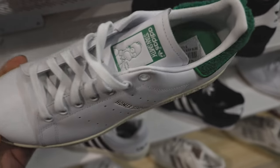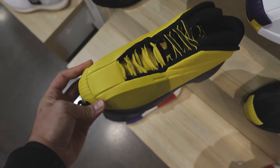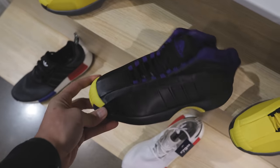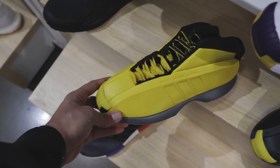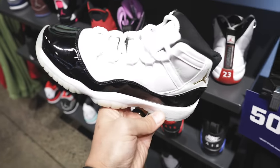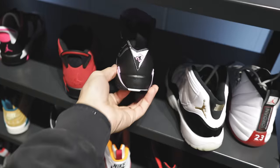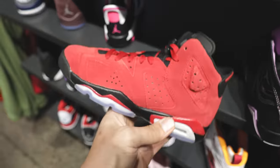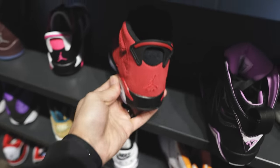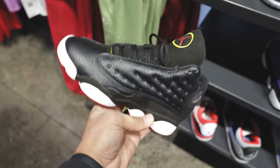They got the Kobes up in here sitting for 99 — the moon boots. Cop or drop? It's definitely a drop. I wouldn't even pay... I might pay four dollars. Gratitude elevens — but they only have them in a kid's size. What do you guys think? Let me know down below. They got some solid options for the kids. This leather — I don't know about these, they look real plasticky. I hate the shape on these — they really be messing it up when it comes to the sixes for the kids.